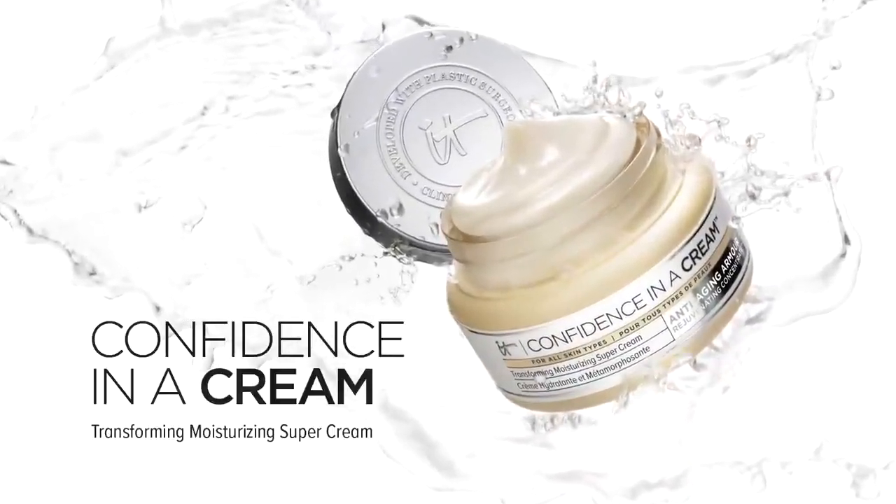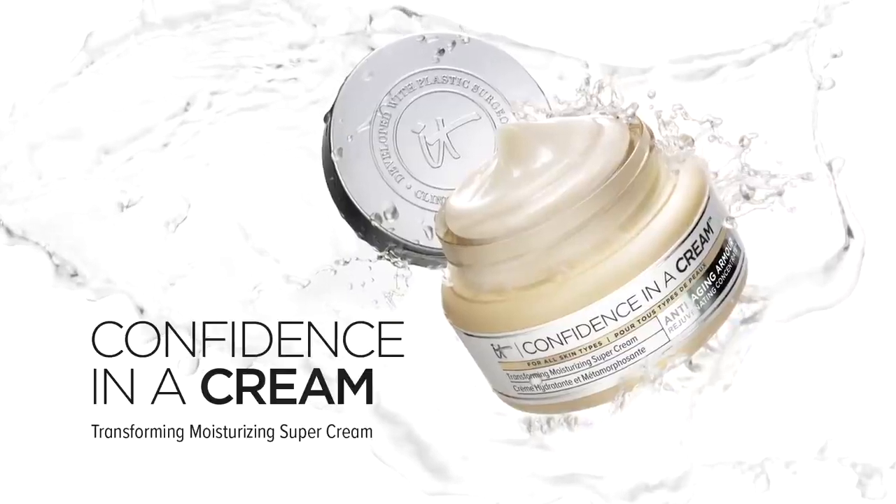Confidence in a Cream is your transforming, moisturizing, super cream. Quick absorbing, Confidence delivers powerful hydration and radiance to your skin.